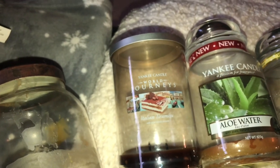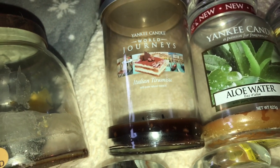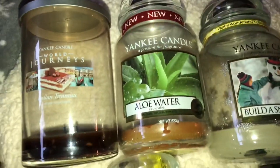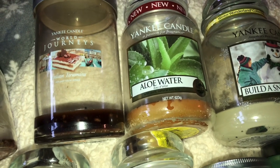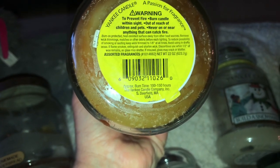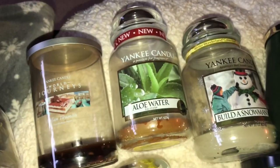Now let's get into Yankee Candle. We have Italian Tiramisu — this one was really nice. It had like a caramely type of flavor going on, the burn was really nice, and there's barely any soot. It's a World Journeys candle. Then I have Aloe Water. The wax did turn a different color and there's a yellow label — I think it was because it was an older pour. I got it at the outlet but the fragrance was the same, it smelled like aloe water, so it was really nice.